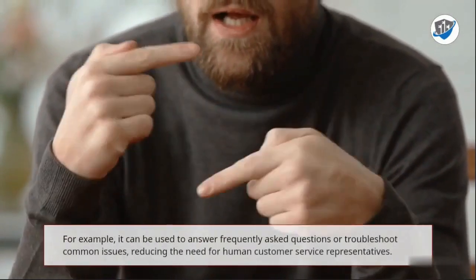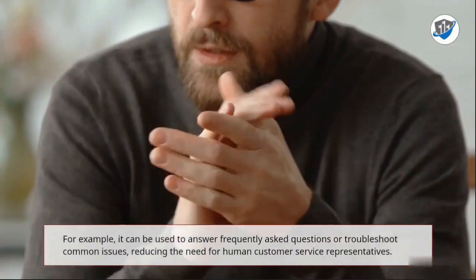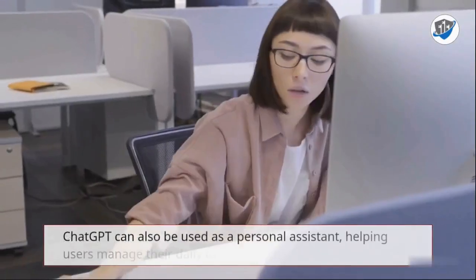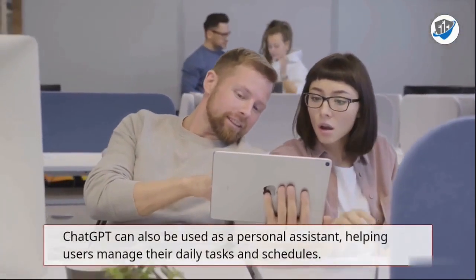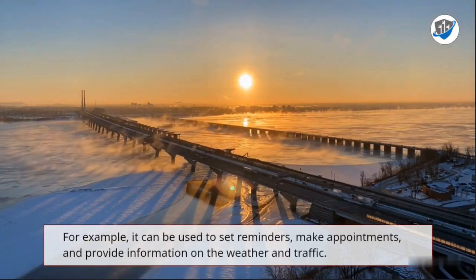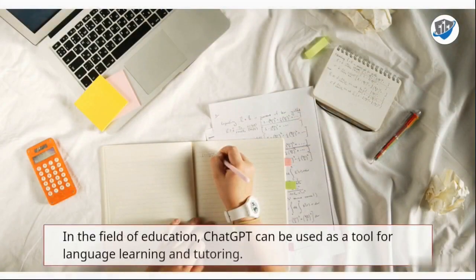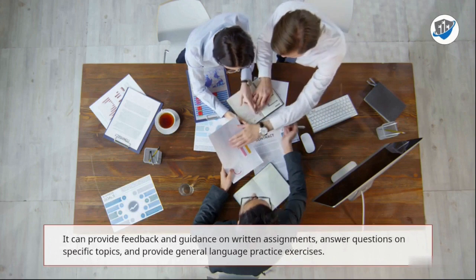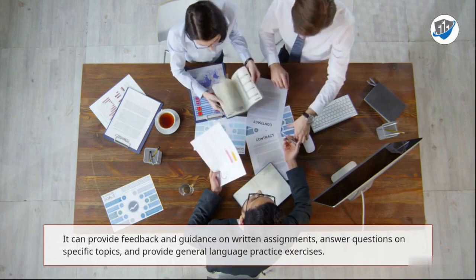For example, it can be used to answer frequently asked questions or troubleshoot common issues, reducing the need for human customer service representatives. ChatGPT can also be used as a personal assistant, helping users manage their daily tasks and schedules — for example, to set reminders, make appointments, and provide information on the weather and traffic. In the field of education, ChatGPT can be used as a tool for language learning and tutoring, providing feedback and guidance on written assignments, answering questions on specific topics, and providing general language practice exercises.